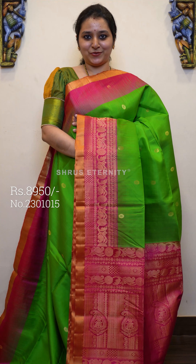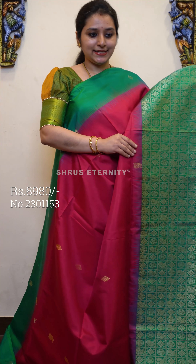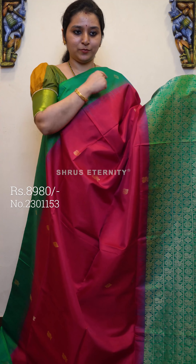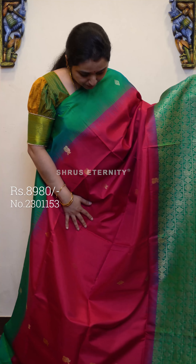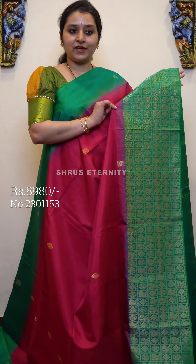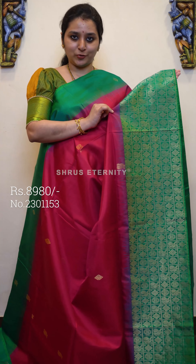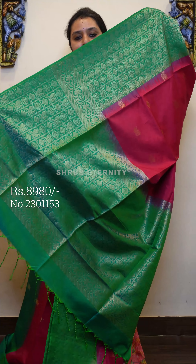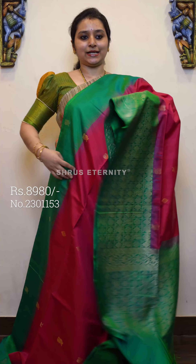Priced at 8950. Next we have a deep rani pink with a teal green combination. Beautiful plain border along with butas in the upper portion of the saree. The whole body has diamond and peacock jari woven butas. The lower half has a very pretty checkered border with diamond floral and peacock butas, and the same is continued in the pallu. A beautiful box jari woven pattern pallu and a plain teal color blouse. This is priced at 8980.